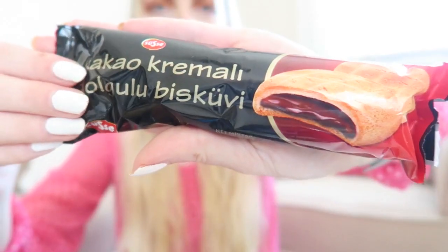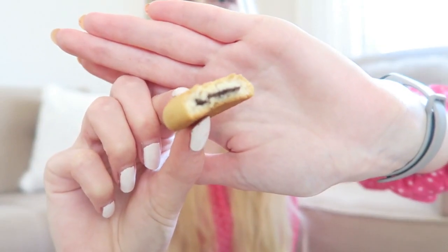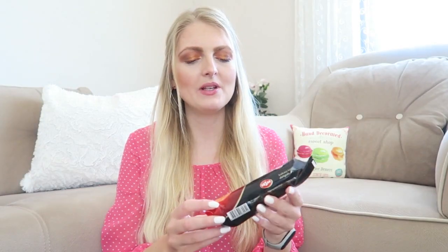Let's try another biscuit — this is also from the same brand as the orange and chocolate one, and it's called the Cacao Cremali Dolgulu biscuit. This looks really nice — my husband really likes these chocolate biscuits. They are quite small as well, nice and crunchy, and there's definitely chocolate on the inside as you can see. I also taste a little bit of coconut, which I really like. This is a really nice biscuit to have with tea or coffee. I'll give this a seven out of ten.